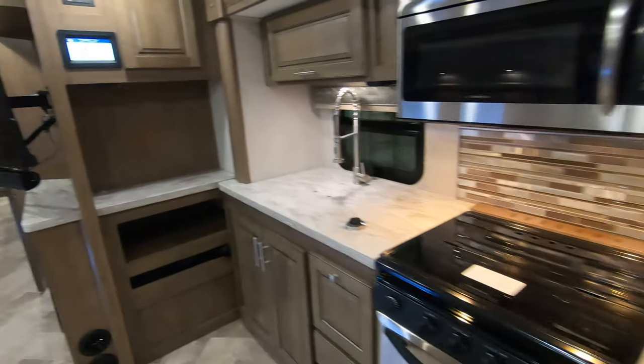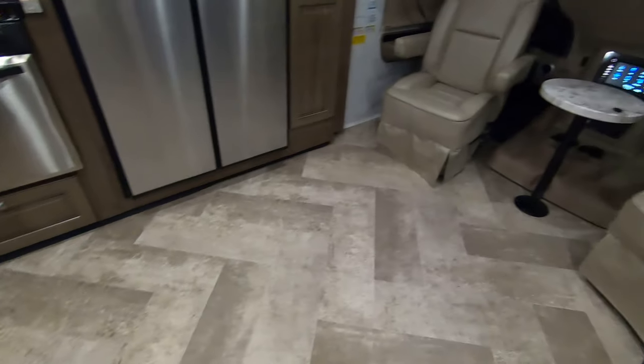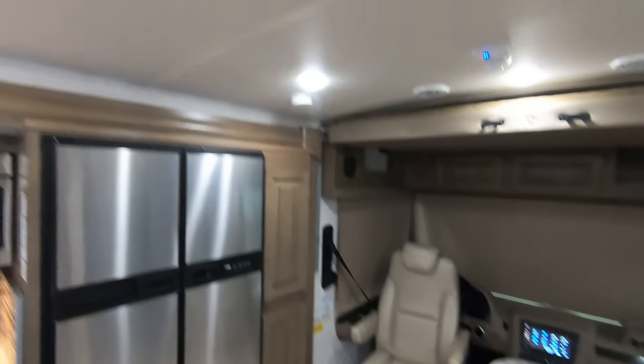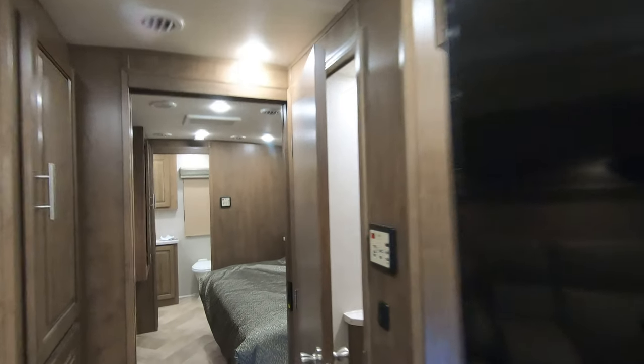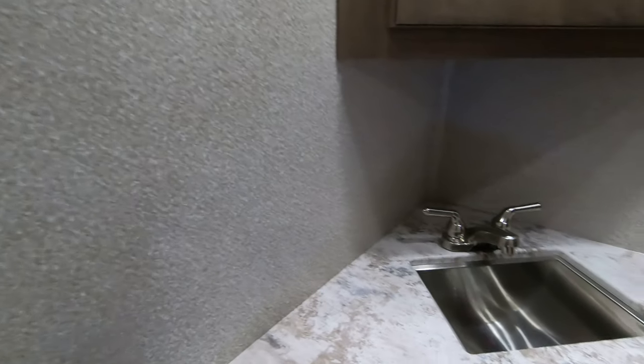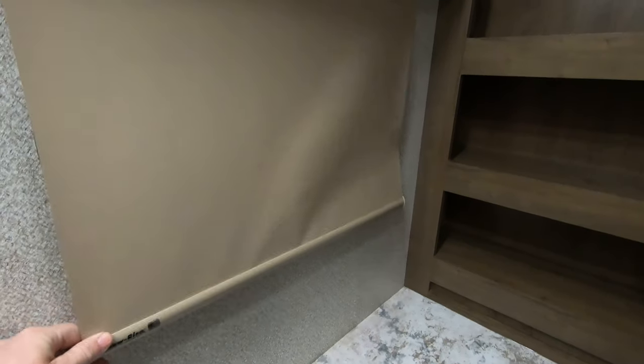Nice herringbone floor from one end all the way to the other — zero carpet in this coach. The first air conditioner is right up above me, and you can see the ducted A/C. Bathroom with a nice sink and a huge medicine cabinet in the corner. Shelves in the back with your American-made shades — give it a little pull and it goes up on its own. More pantry space.